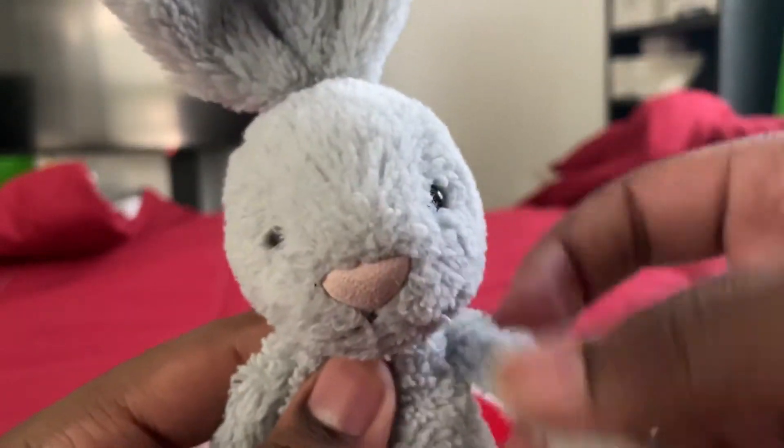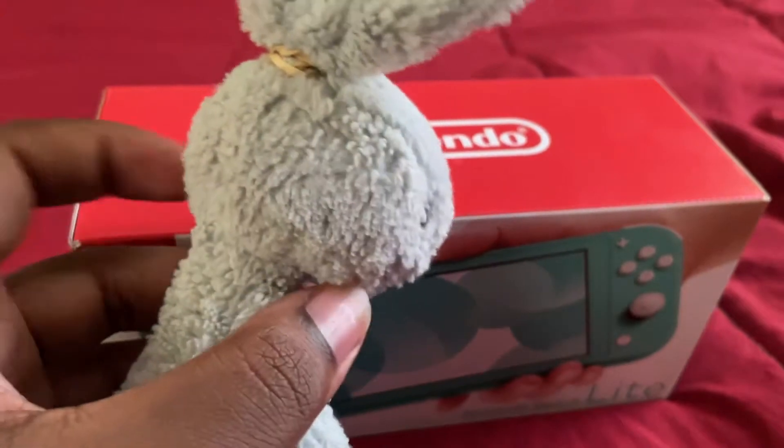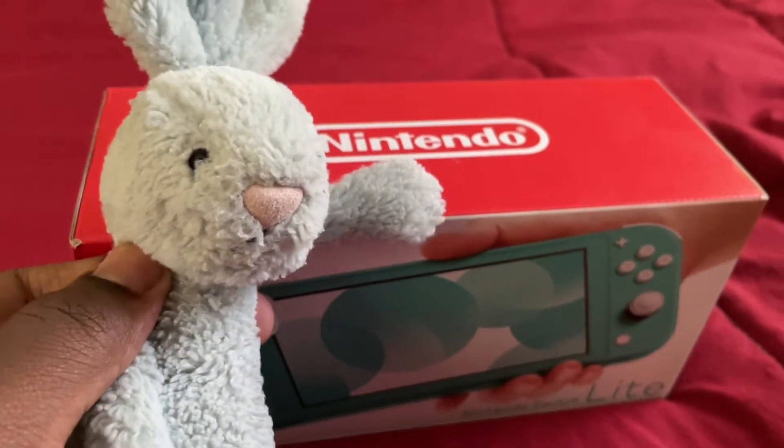I got something to show you guys. I finally got what I wanted — a Nintendo Switch. And yes, it's the Lite edition. And it's the same color as me.